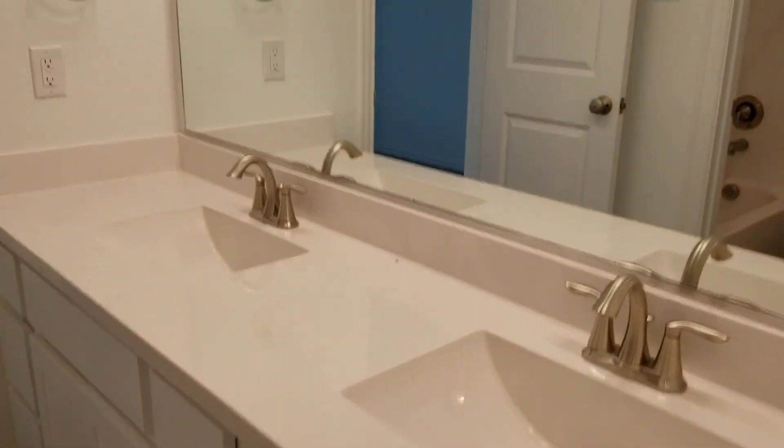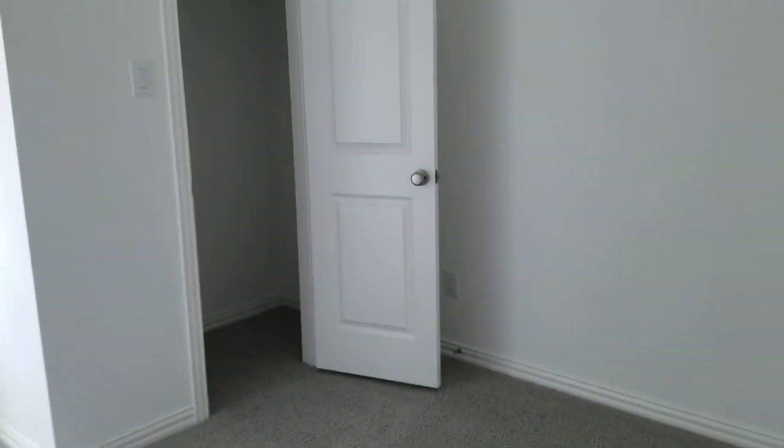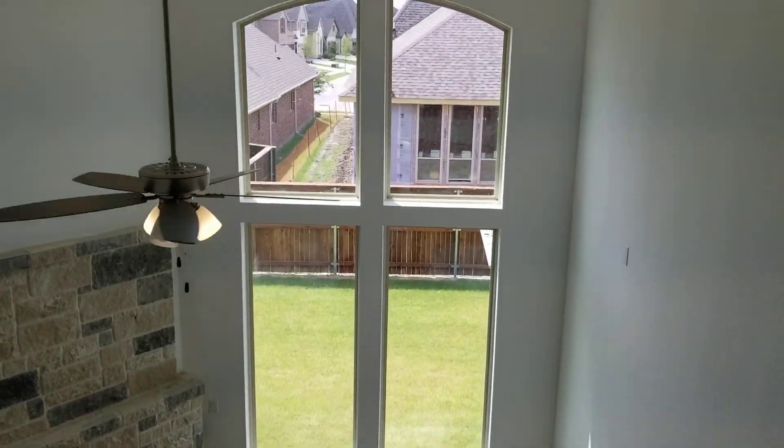One bedroom. Pass through. Same idea as the model — they've got like a playroom in between the two bedrooms. And that is 4127 Revard.